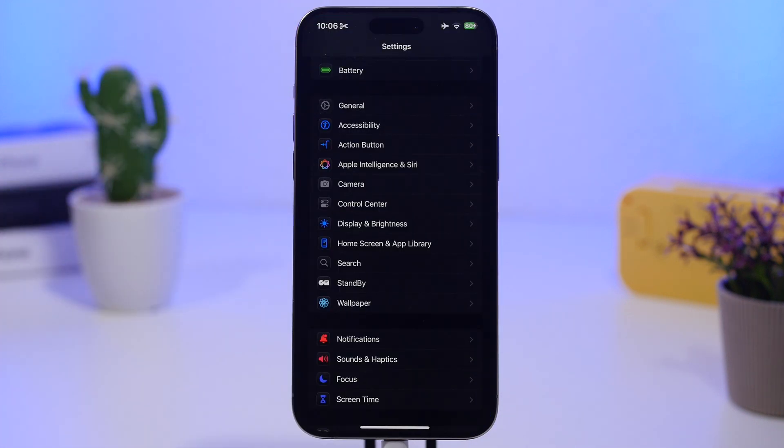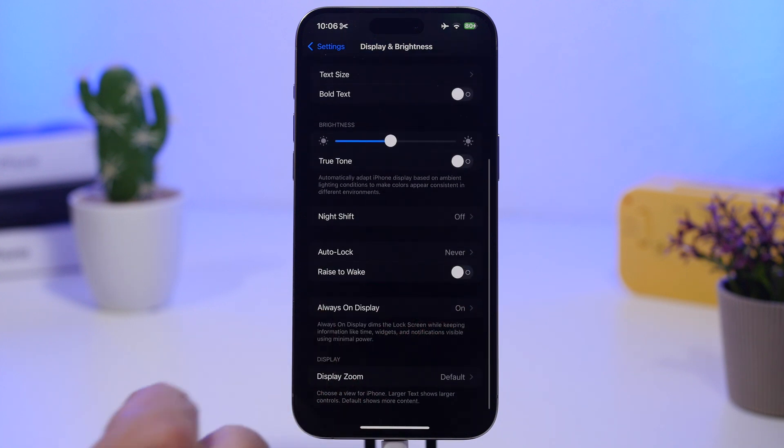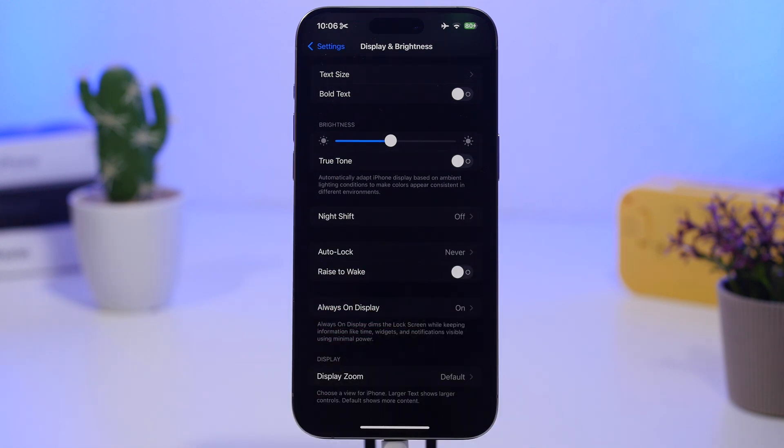Another feature to consider disabling can be found under Display and Brightness: Raise to Wake. I always have this turned off on my iPhone. It wakes up the screen when you pick up your phone from a table or take it out of your pocket. That lights the screen, which consumes battery, and sensing that movement also drains battery. So make sure you have this turned off as well.